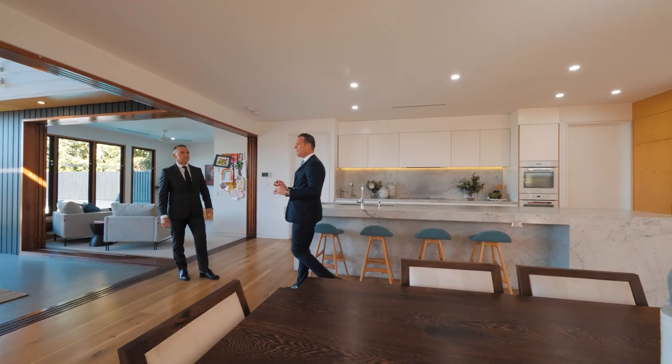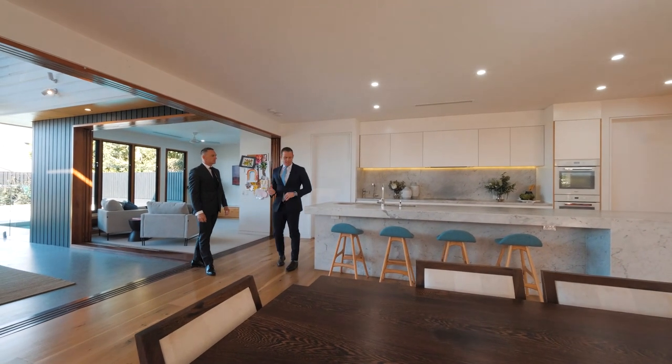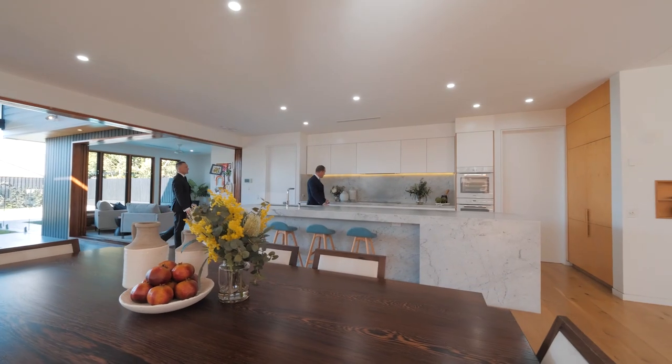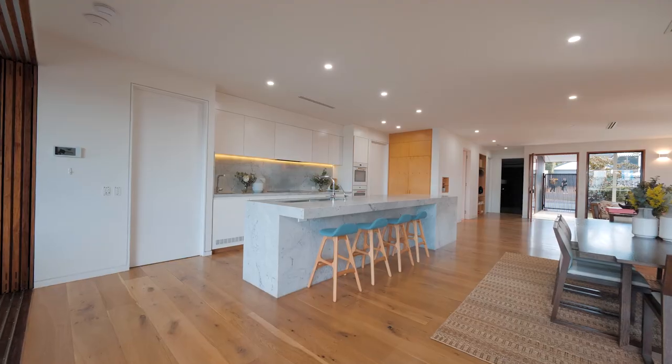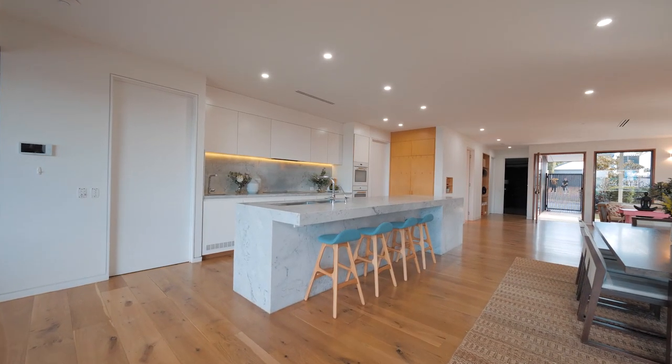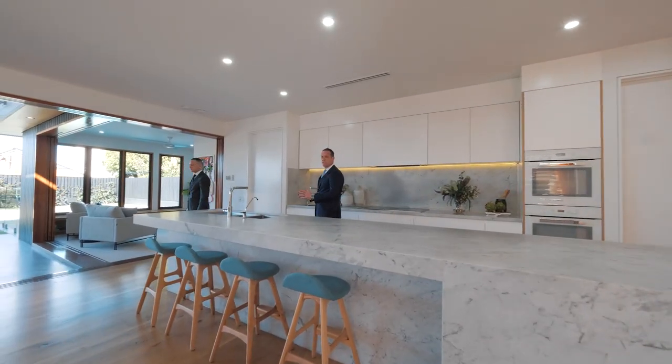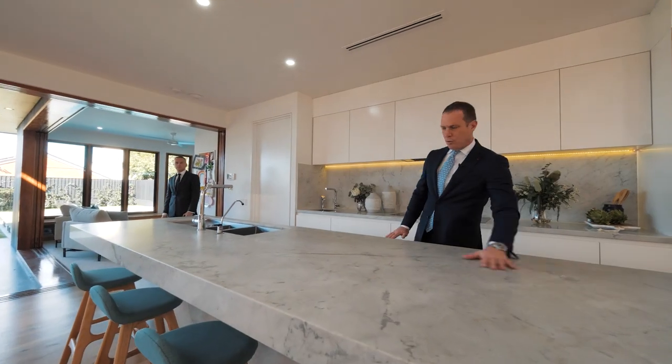Where people miss the mark sometimes — where this house hasn't missed the mark — is it's all quality. You've got a 100mm mitre there which is all Carrara marble. They've got 40 or 50mm on the back which is sort of unheard of for homes these days. Most of them are doing engineered stone rather than real stone, and it's just a beautiful matte finish.